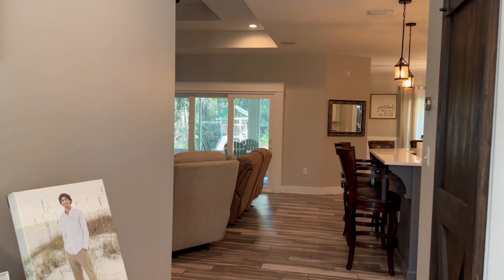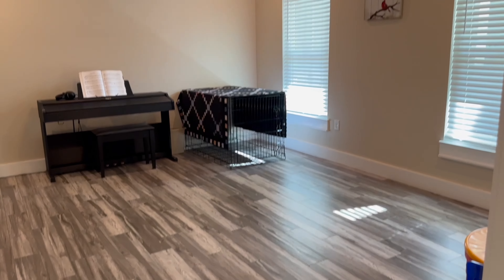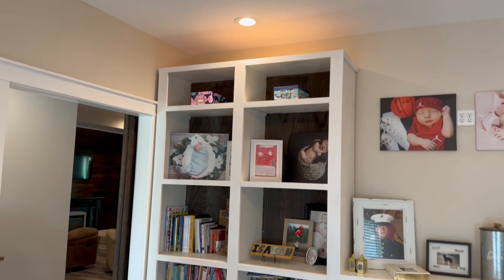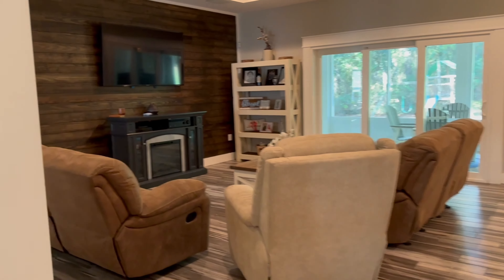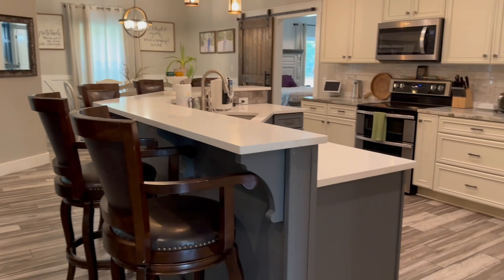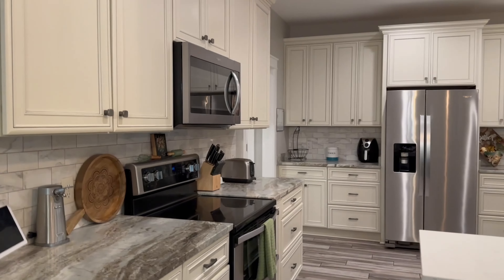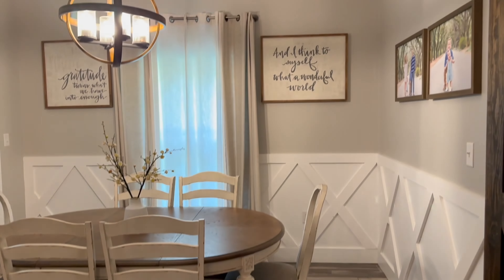We come into a really nice entryway and off that is a flex room — could be a formal family room, kids' playroom, music room, or office. We've got some built-ins here that do convey. Then we come into a really nice spacious open floor plan with tray ceilings, a living room, and a nice big kitchen. We've got quartz and granite countertops in here. There's a very nice size breakfast dining area off the kitchen.